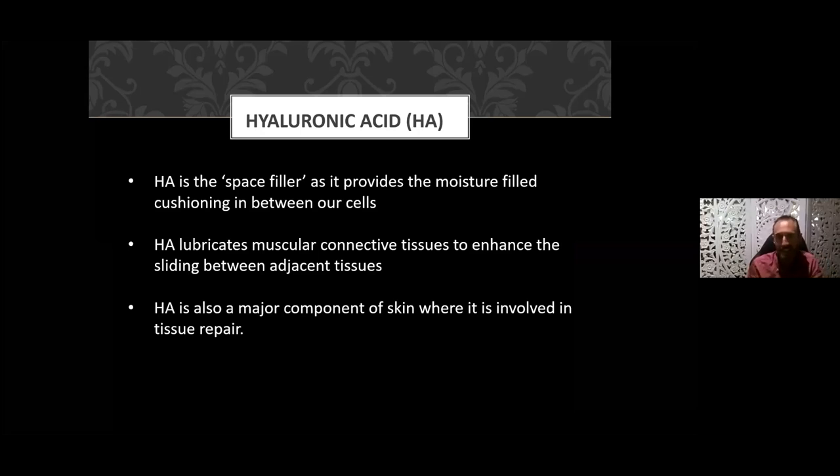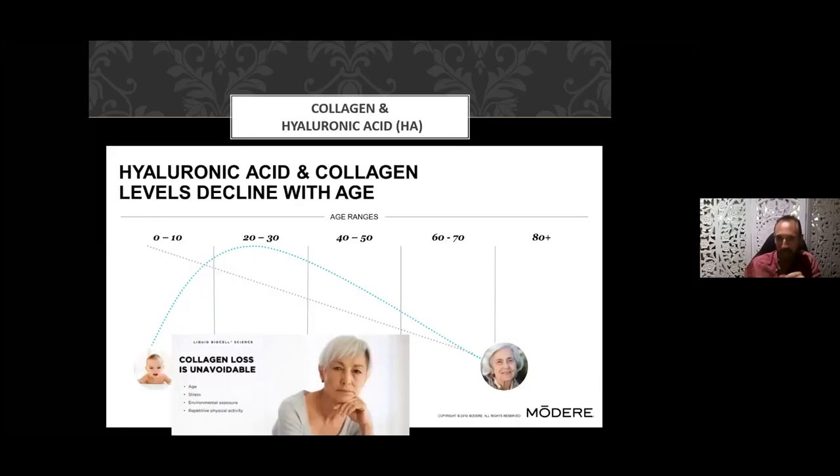Hyaluronic acid is a space filler — it provides moisture and cushioning in our cells. HA lubricates muscular connective tissue to enhance the sliding between tissues, so our internal organs don't create friction. Hyaluronic acid is also a major component of skin, where it's involved in tissue repair. As we age, both hyaluronic acid and collagen decline. This loss of collagen is unavoidable — it happens with age, but it's also accelerated by stress.